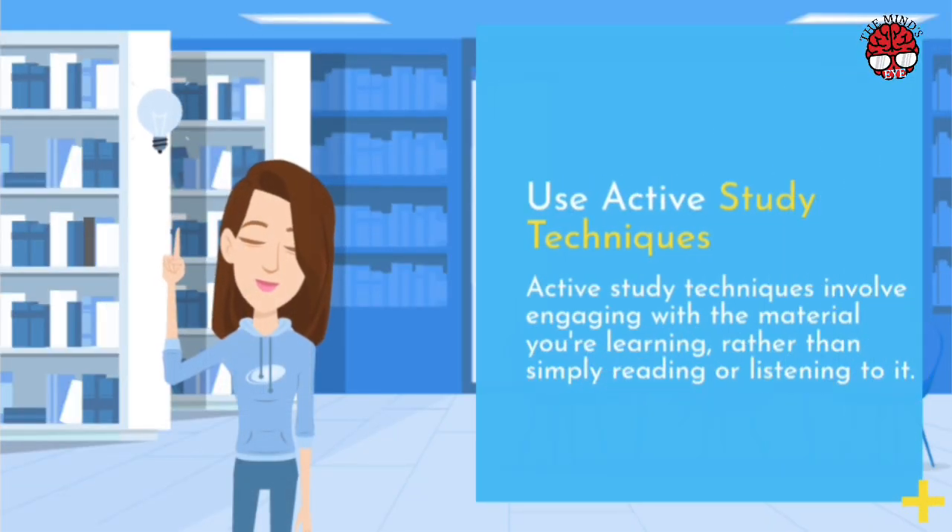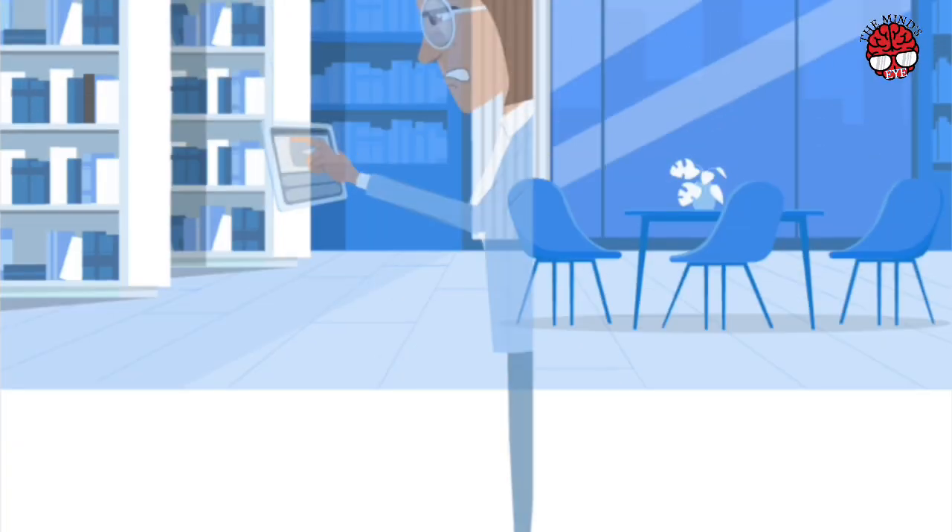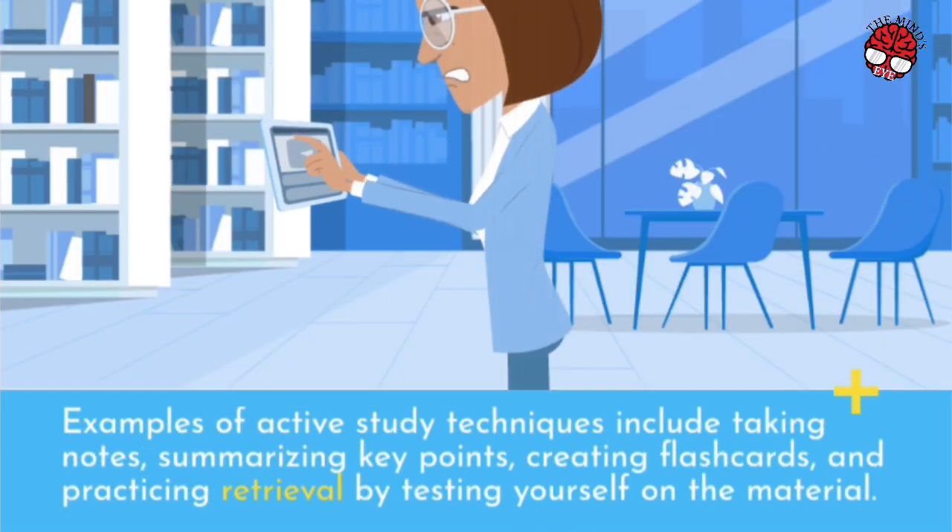Use Active Study Techniques. Active study techniques involve engaging with the material you're learning, rather than simply reading or listening to it. Examples of active study techniques include taking notes, summarizing key points, creating flashcards, and practicing retrieval by testing yourself on the material.